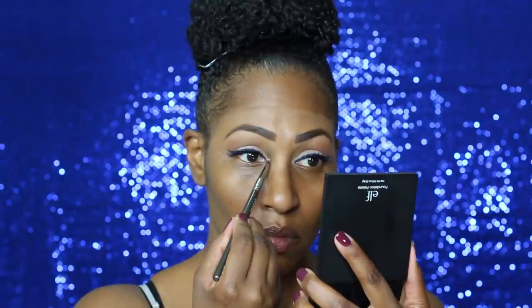Now, this is a new highlight that I got from J-Cat. It has a lot of glitter in it, so I did not use it as a highlight on my cheek, but I did decide to use it on the inner corner, and it worked out totally fine.